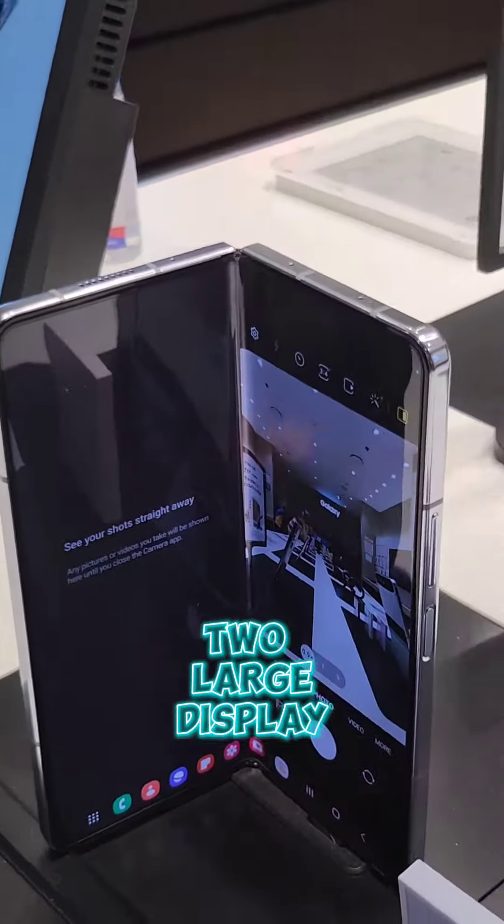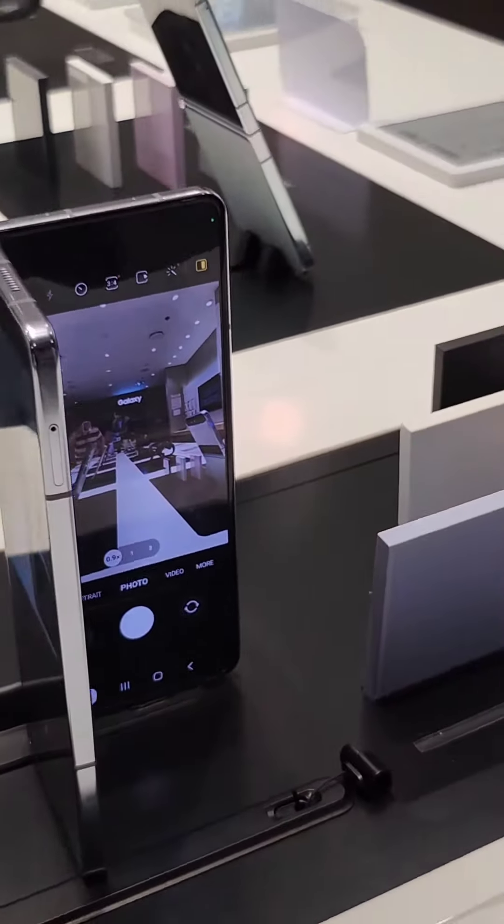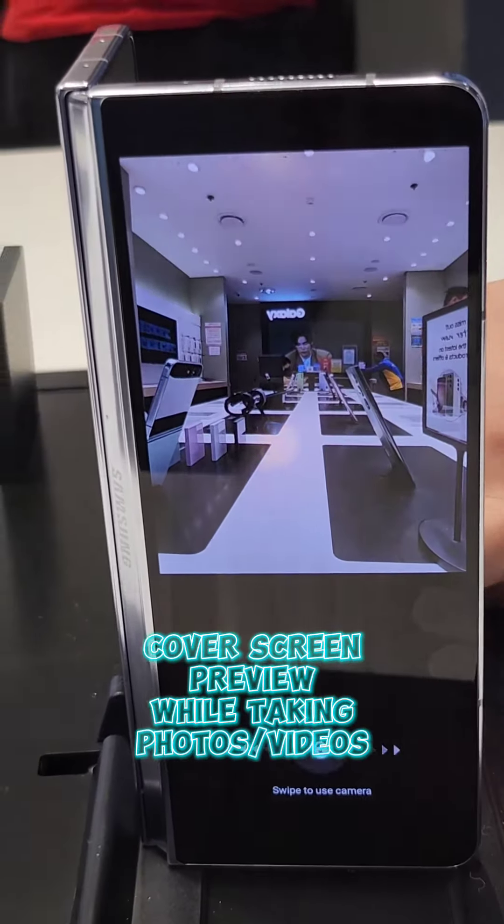Number 2: Two large displays that you can use simultaneously while taking videos or pictures. You can now see a preview of yourself while others are taking your picture.